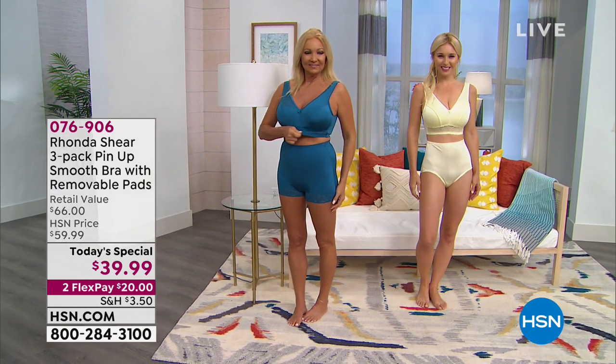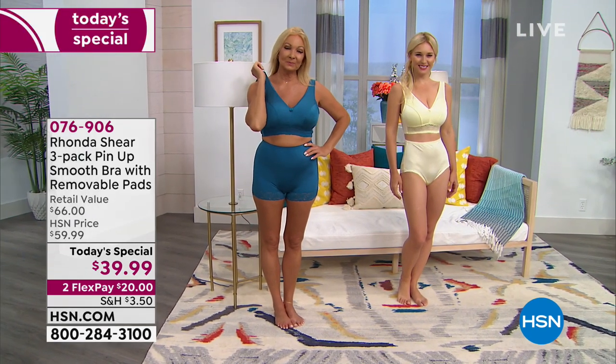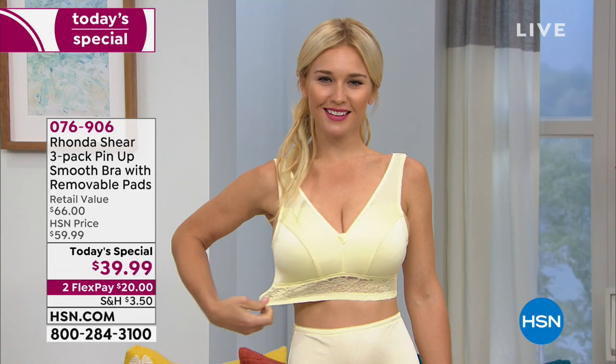In 2003 the very first bra she invented was the Pinup Bra, and here we are 16 years later — the Pinup Bra is back. It's more beautiful, it's better than ever, and it's a whole new silhouette for 2019.